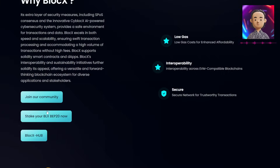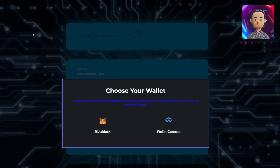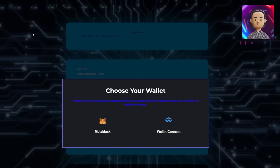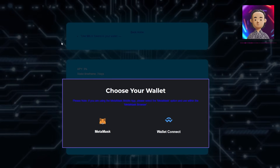Additional features include being able to stake your BLX BEP20 now. If you hit this button on their website, you'll get sent to staking.blockxchain.org where you'll be able to earn rewards from staking within this dApp. It is currently at a 3% APY.